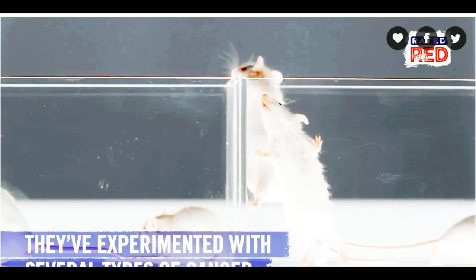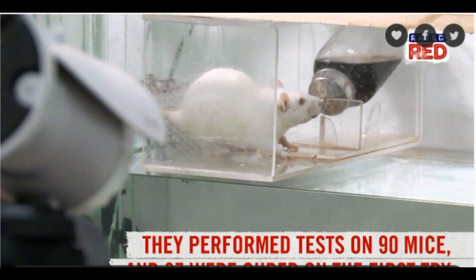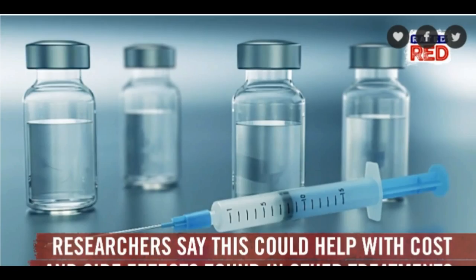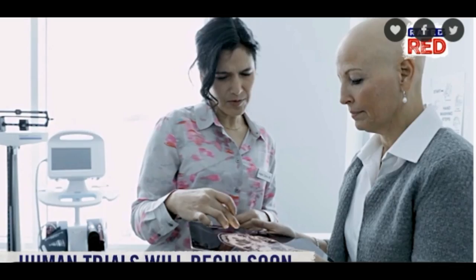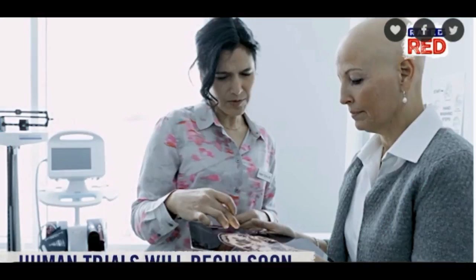Although the injection was successful in eliminating the targeted tumors present in the mouse, the T cells did not move on to a colon cancer tumor also found in the animal. "This is a very targeted approach," Levy said. "Only the tumor that shares the protein targets displayed by the treated site is affected. We're attacking specific targets without having to identify exactly what proteins the T cells are recognizing."